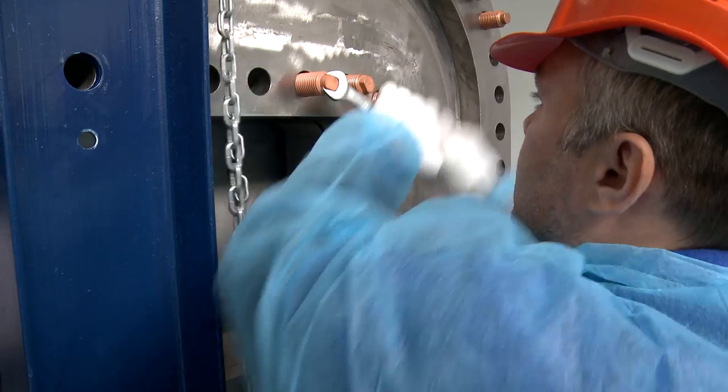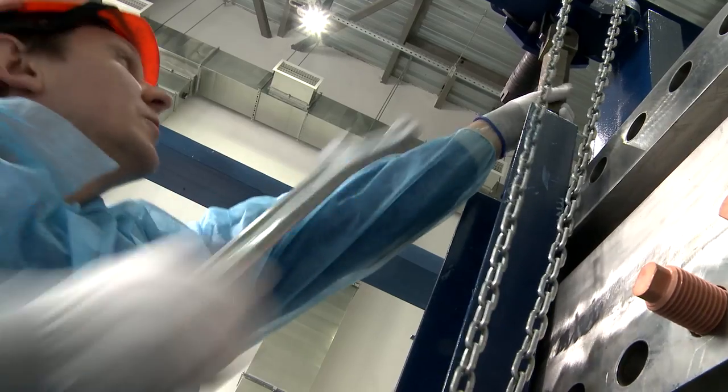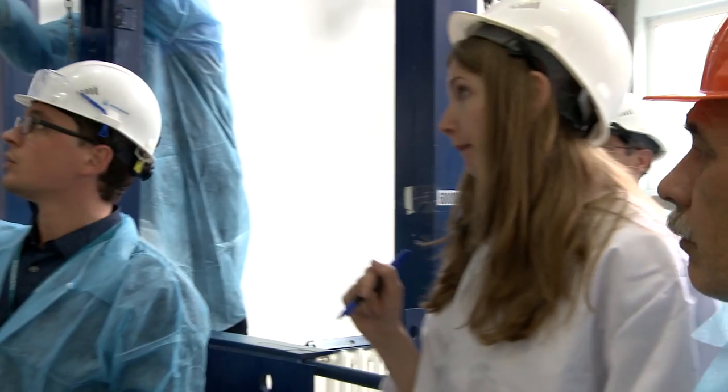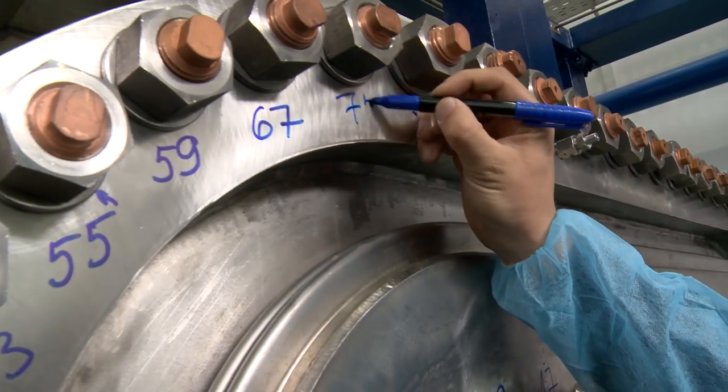Earlier in 2014, such kind of tests were already carried out at CryogenMesh. But if three years ago there were used flanges previously fabricated by ADF company in France, this time it was CryogenMesh that manufactured them.